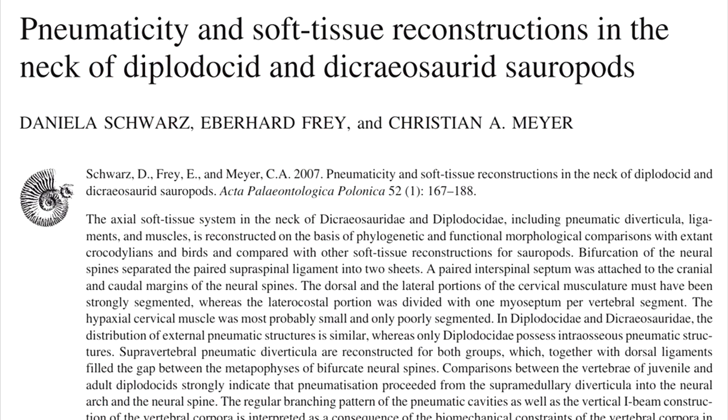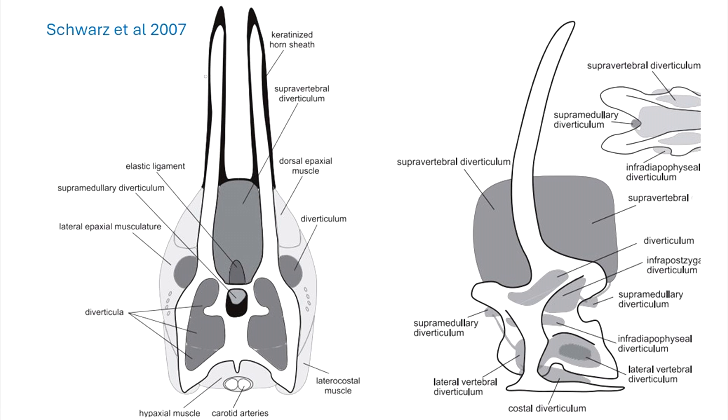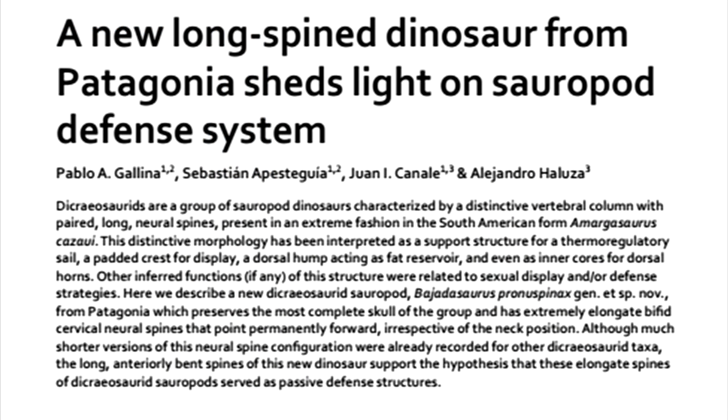Schwarz et al. noted the presence of striations in the upper neural spines, similar to that seen in bone cores of bovid horns, and suggested this meant an overlying keratin sheath in the upper two-thirds, while the bottom one-third were filled with apexial muscles. Unfortunately, these striations aren't pictured anywhere in the paper. Gayina et al. 2019, describing Berhadasaurus, did not even find these striations but inferred them based on Schwarz's paper. So it seems all took it in good faith and no one took a closer look until recently.